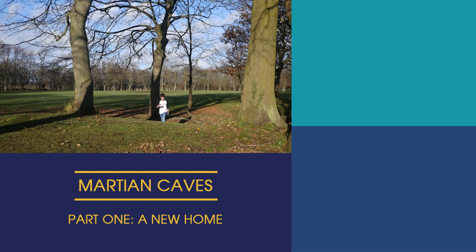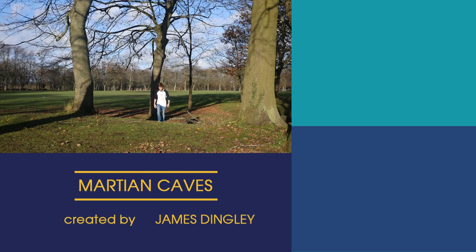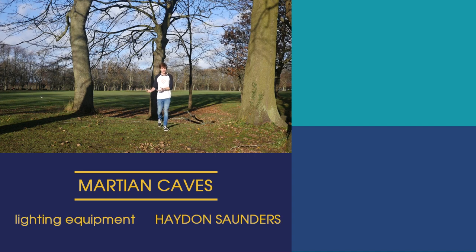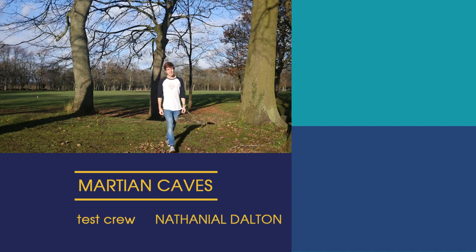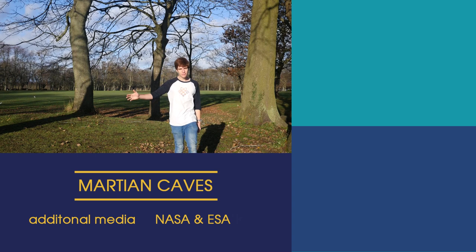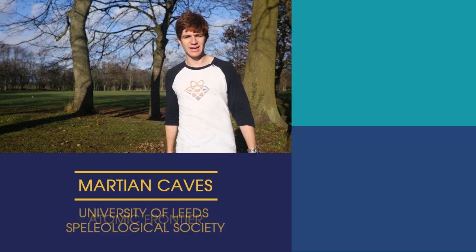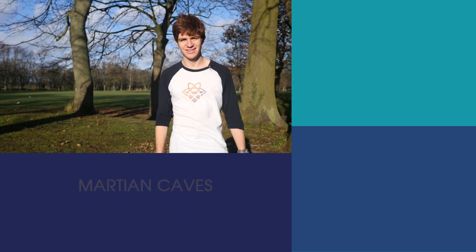Colonising Mars from the inside out is our best chance at creating a new home for humanity. But with whom are we going to share this new frontier? Join us next episode as we descend further into the caves of Mars. Until then, this has been James Dingley from the Atomic Frontier. Keep looking up.